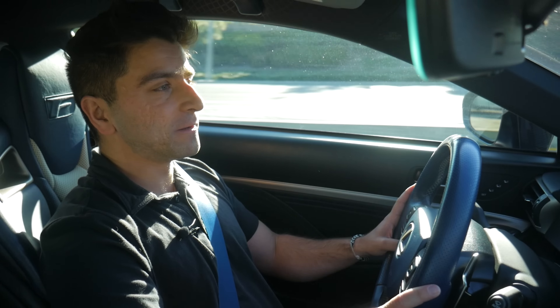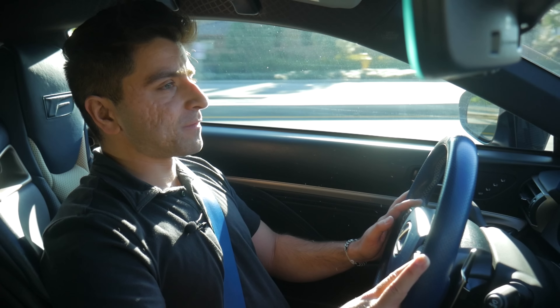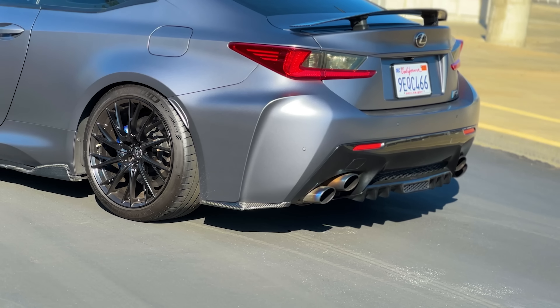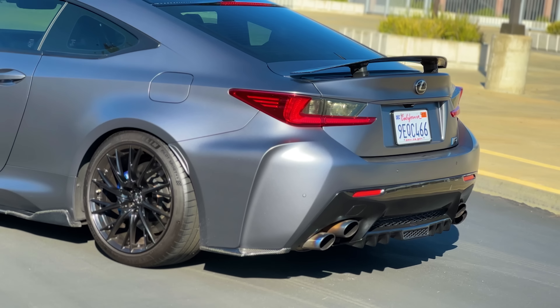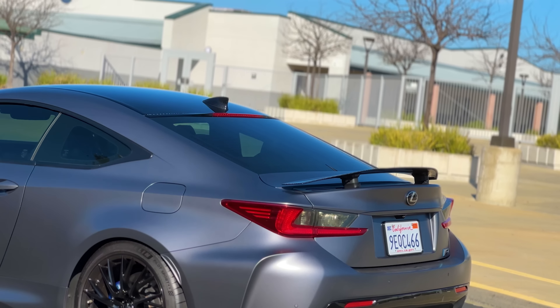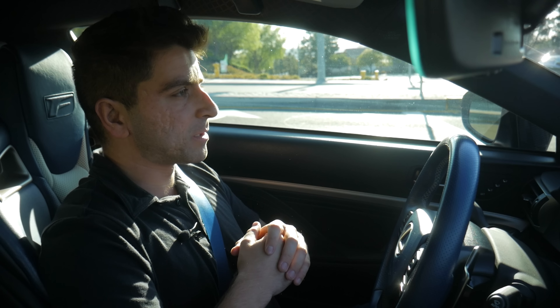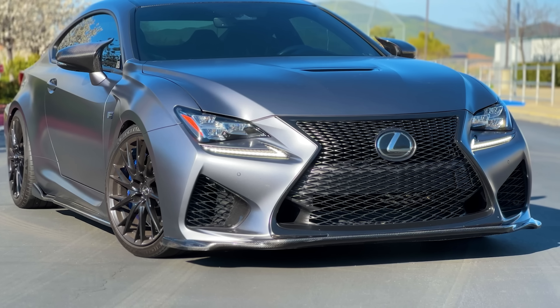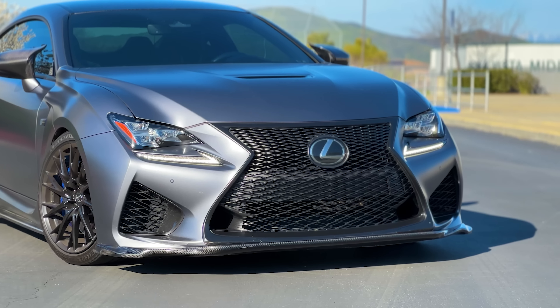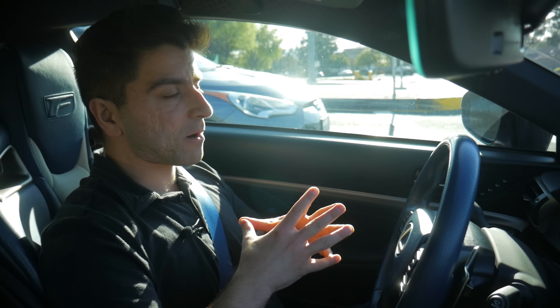This RCF is powered by a 5-liter naturally aspirated V8 and truly it is sort of the last of its kind. When the RCF was first unveiled it wasn't received particularly well by a lot of automotive reviewers and consumers, for the reason that it just wasn't exceptionally fast by modern standards, especially when you compare this car to its competitors like the BMW M4, which features a very potent twin-turbo inline six-cylinder engine. In addition to that, this car also has an exceptionally high curb weight of around 4,000 pounds, which does not make it the lightest car by any means.